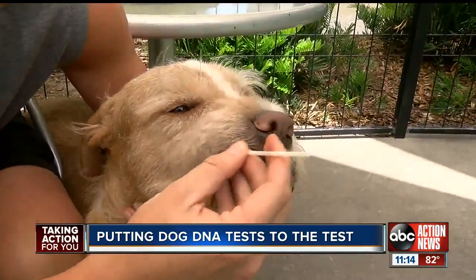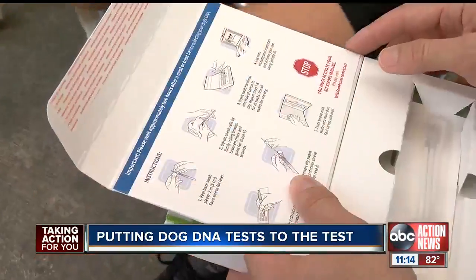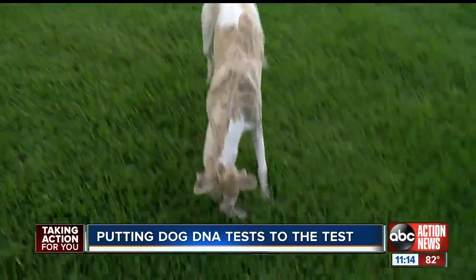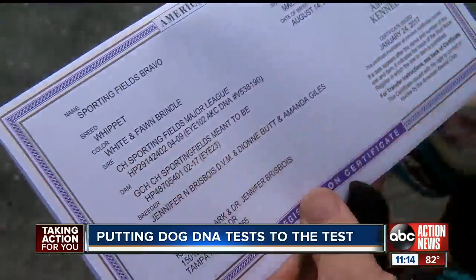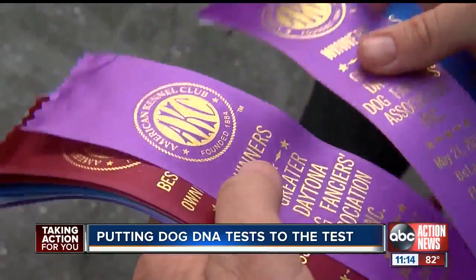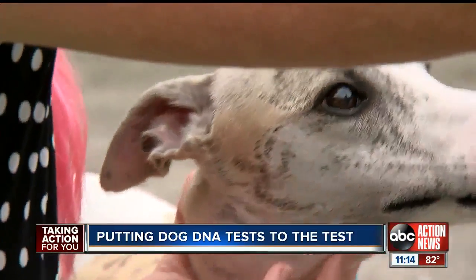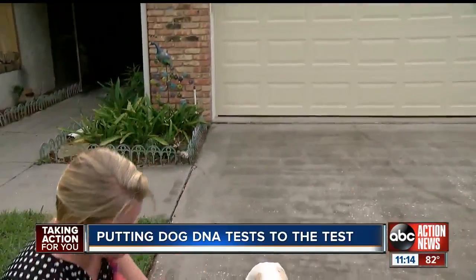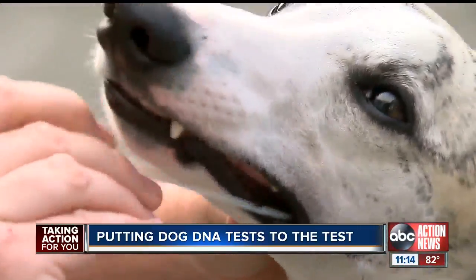For $70 to $80, you swab the inside of your dog's cheek and send it off to a lab. But how accurate are they? We went to visit Brooks, a purebred — 100% Whippet, American Kennel Club certified. We knew his mother and his father. If the doggy DNA test could correctly guess Brooks' bloodline from a cheek swab, we knew there was at least some accuracy to these at-home tests.